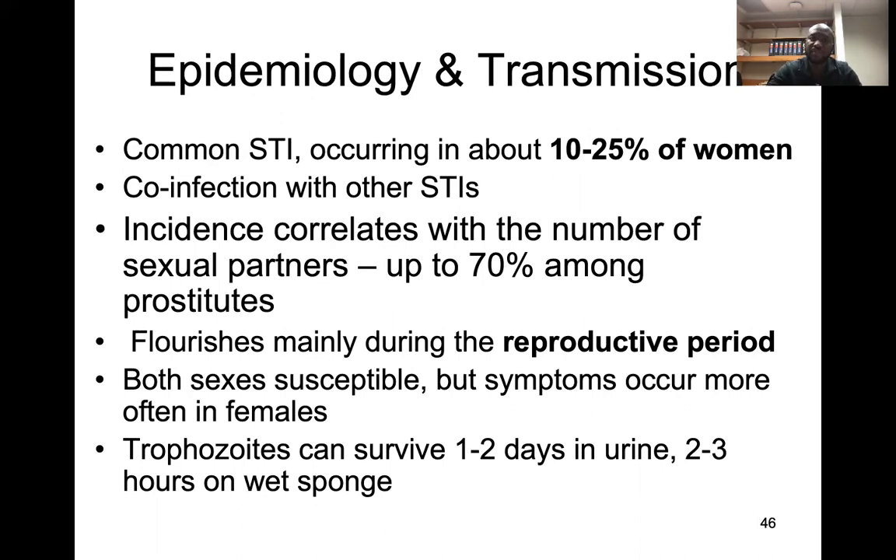In terms of epidemiology, it's a common sexually transmitted infection occurring in 25 to 10% of women, and it is usually co-infected with other sexually transmitted infections. As with other STIs, the more sexual partners you have, the higher your risk, and it is much more common among sex workers.